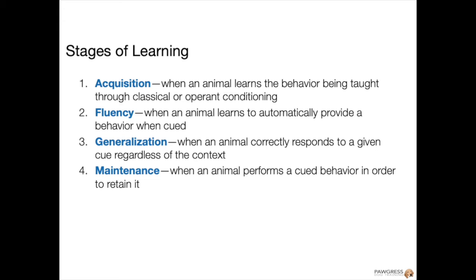Once we've turned a behavior into muscle memory, we're ready to generalize the behavior. This is the proofing stage of learning. It's often the longest stage of learning, and it's also where most reliable behaviors can fall apart.